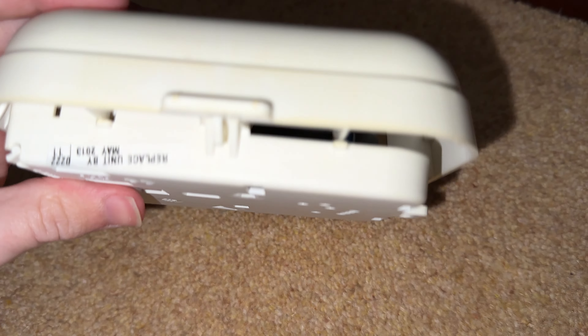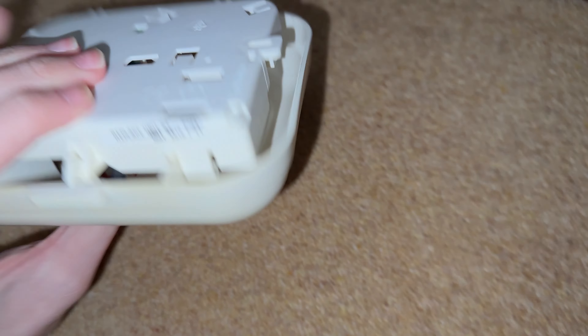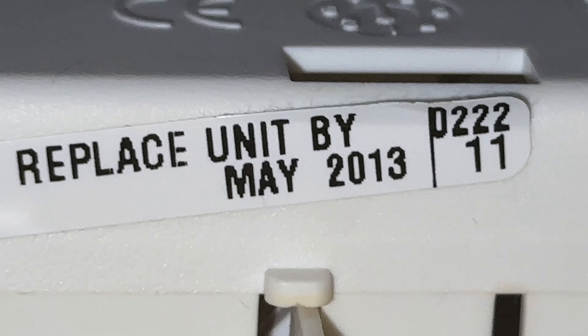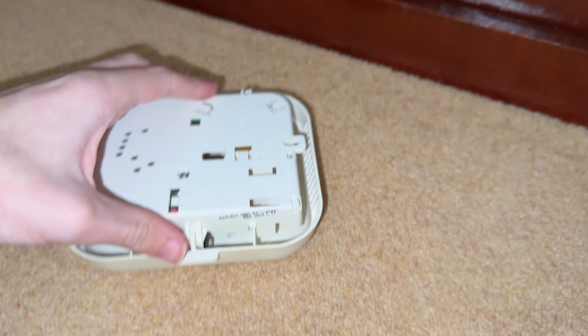The reason I got this is because it was my uncle's smoke alarm. But as you can see, it's replace-by unit by May 2013, so it means it's not safe to use anymore.